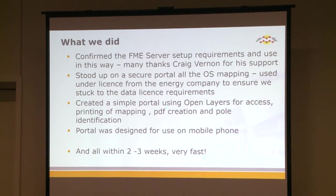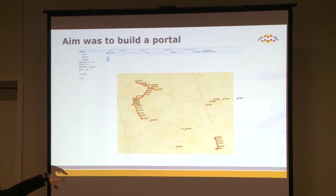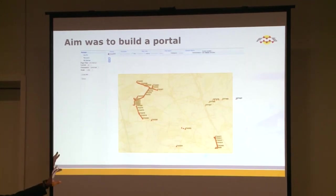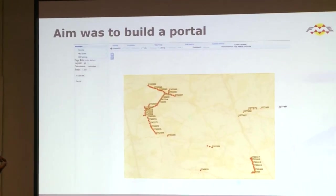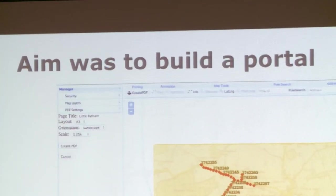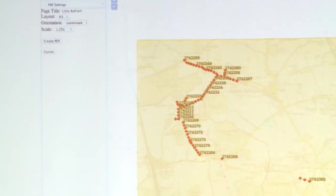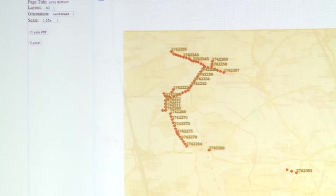We also had to make an application on the phone so the surveyors could see which fields they were going into and which poles they were going to assess. The end product of the portal shows your map and your polls, which change color when they've been inspected. At the top you had parameters you could pick, and maps were printed as part of the workflow so we knew which maps had been printed and which datasets had been passed out.